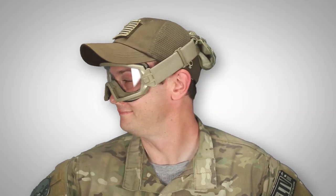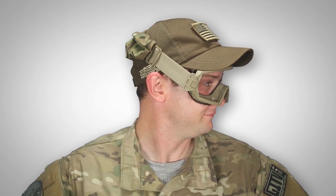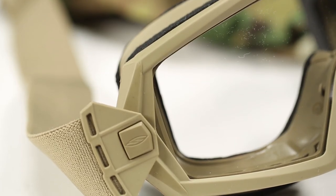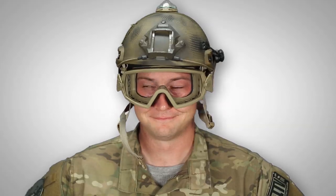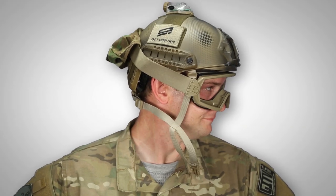These are the Outside the Wire Goggles, which feature articulating outriggers for helmet integration, anti-fog and scratch resistant coatings on all lenses, 100% protection from UVA/UVB rays, and compatibility with the Smith Elite Prescription System insert, sold separately. These go for $72.